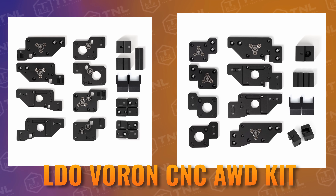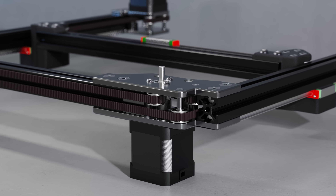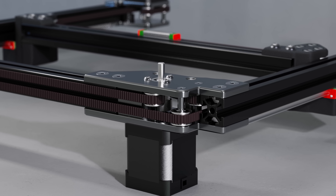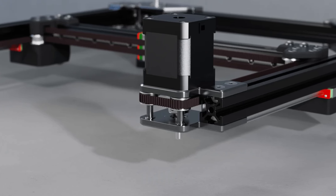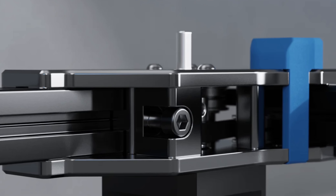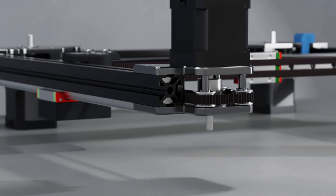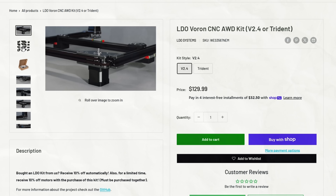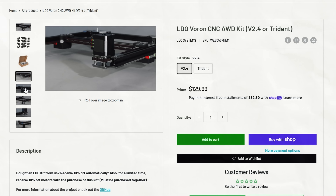Finally, LDO is announcing their new Boron CNC AWD kit. This kit offers a bunch of benefits: better heat dissipation of stepper motors running at higher currents, shorter effective belt lengths between toolhead and drive gear, and improved max acceleration, input shaper results, and better accuracy during direction changes. Prices start at $199.99, with additional motors sold separately.